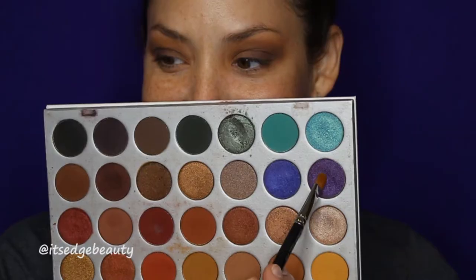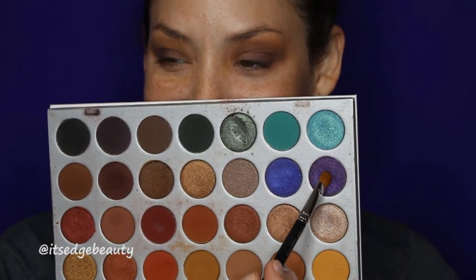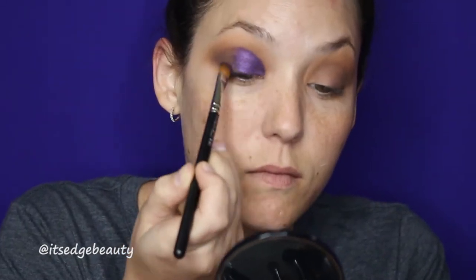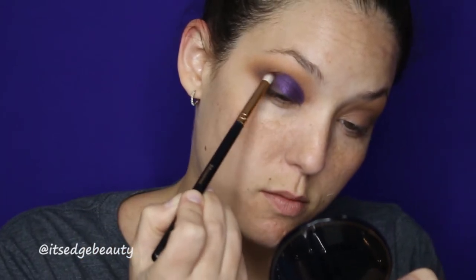For the main attraction, I'm taking my MAC 242 brush and going in with this gorgeous purple shade. I'm going to wet my brush with a little Fix Plus and put that on our lid and almost do like a cut crease with it. Then I'm gonna take my little pencil brush in that same color on the outer edge and blend.